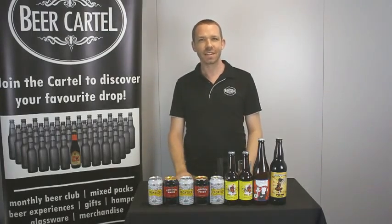Hey guys, Geoff from Beer Cartel here again with another weekly beer update where I fill you in on all the latest beers that have arrived in store and online. Only a handful of beers this week, but I've also got a free gift with purchase offer for you too. So let's take a closer look.